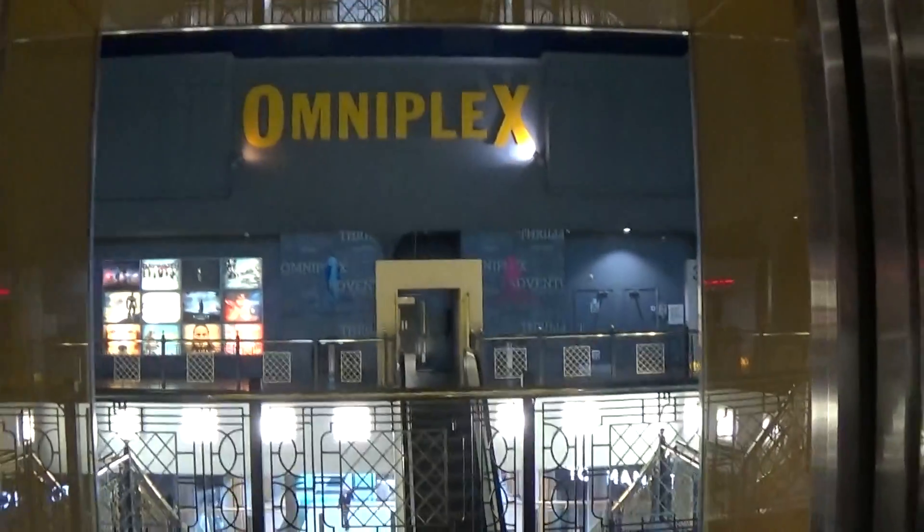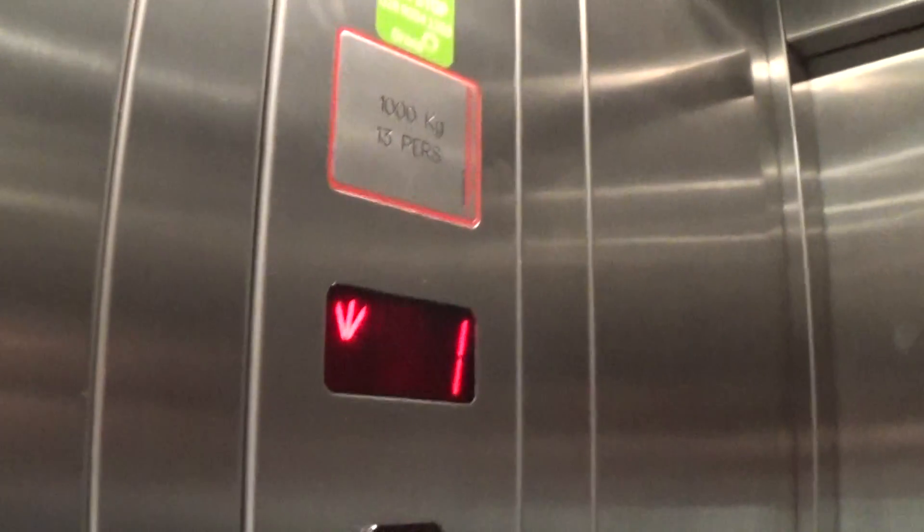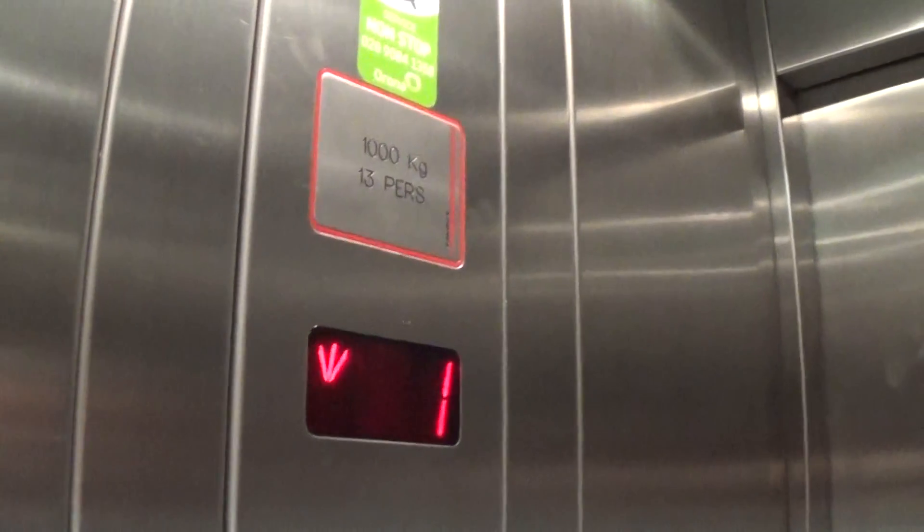Here we are at 1. Let's go back down to G. It's a pretty basic Schindler. It's got the floor and the panelling. The capacity is 1,000 kilos, built in the late 90s.